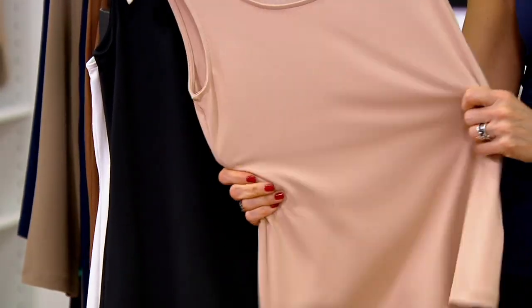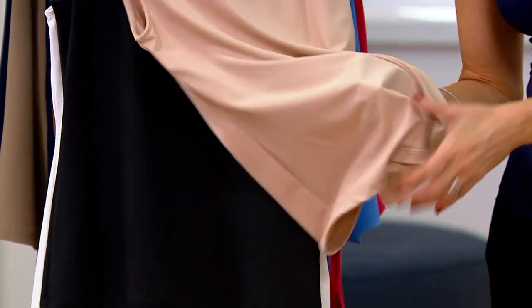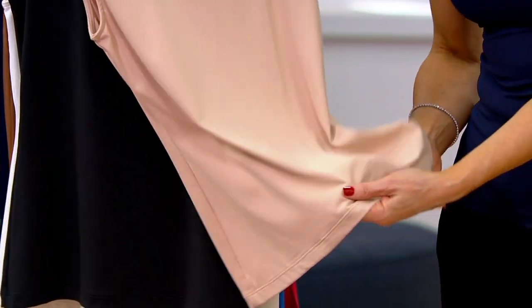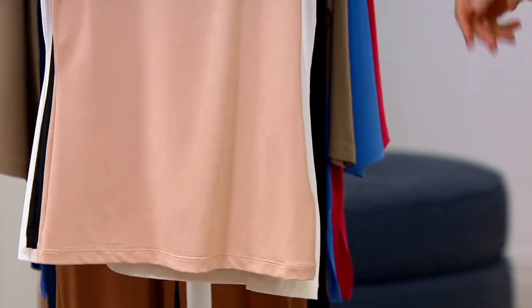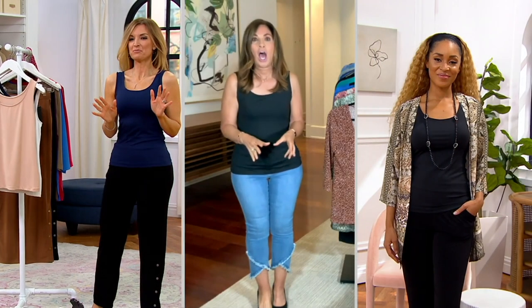It's very, very stretchy. It's not thick, it's not heavy, it's not tight-fitting — it glides over your body. I wear this tank under my sweaters, with a gorgeous blazer, or under my blouses if I just need a little something against my skin. But it's the feel of this that's absolutely ridiculous.